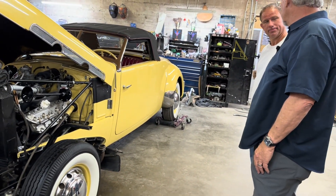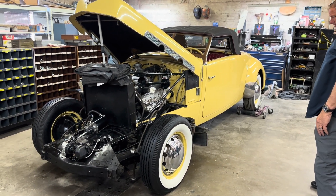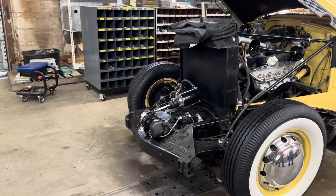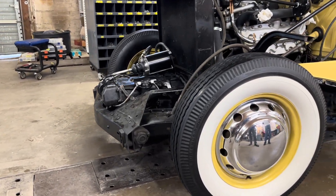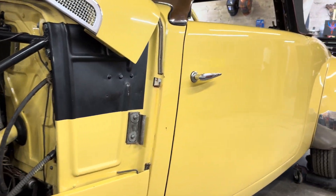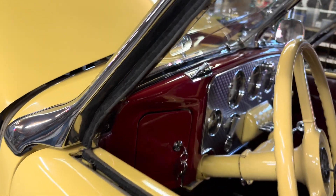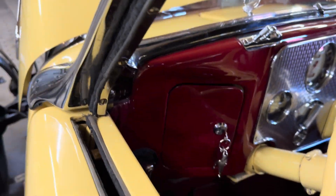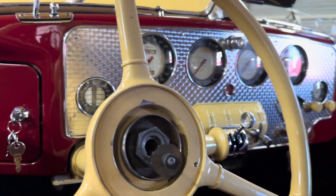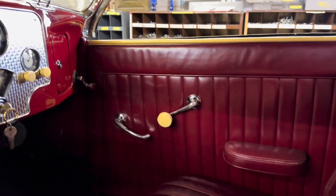1937 technology, and he's driven it to California and back. He went on a road trip for three weeks, drove 5,500 miles, and the only trouble he had was his speedometer not working correctly — which is one of the reasons it's here, because we had to redo the speedometer for him. It's just getting some service work; it had a blown head gasket so we put new head gaskets on it, just to make sure because he does drive it and use it.